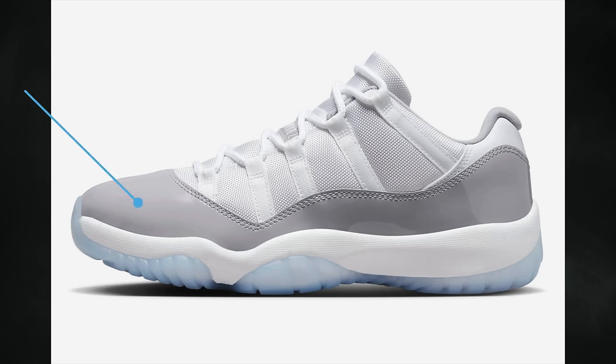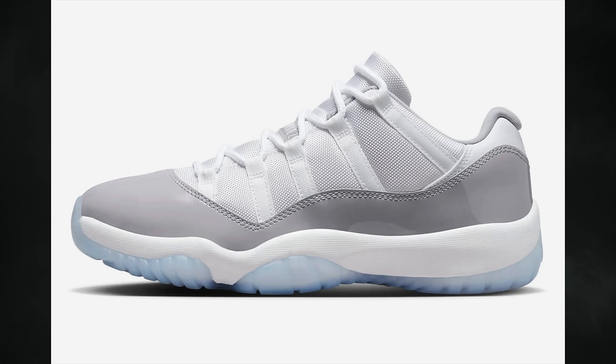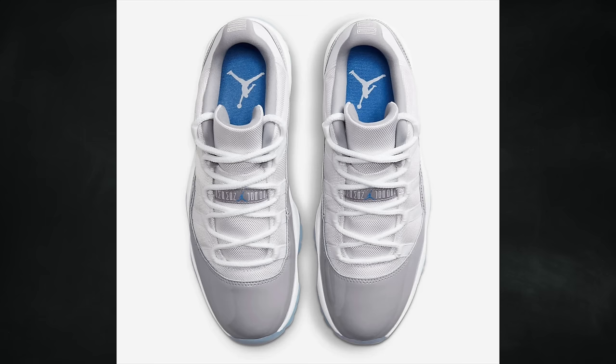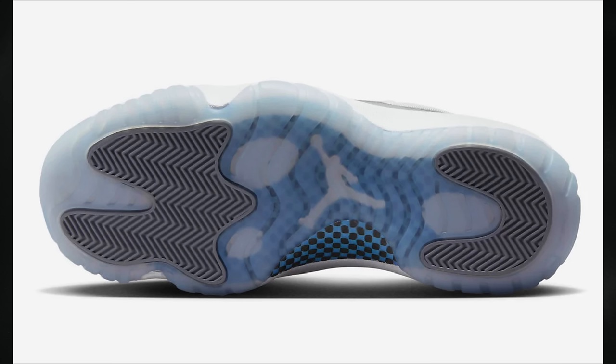From Jordan Brand, the first release of the month is the Air Jordan 11 Low White Cement, featuring white, university blue, and cement gray. It will debut on April 1st for $190 in adult sizing, $150 in grade school, $80 in preschool, and $70 in toddler sizing. In my opinion, I would hold off on these — I believe they'll go on sale.